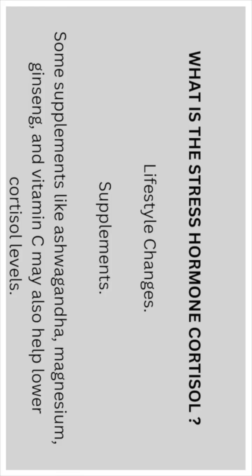The right supplements can help as well — some supplements like ashwagandha, magnesium, ginseng, and vitamin C may help lower cortisol levels. Check out the playlist for the vitamins and supplements ashwagandha video; the magnesium and ginseng videos will come at a later date, so stay tuned.